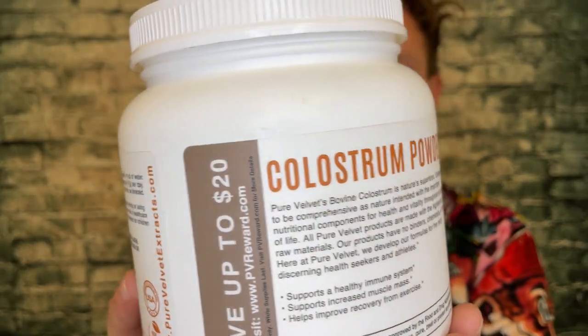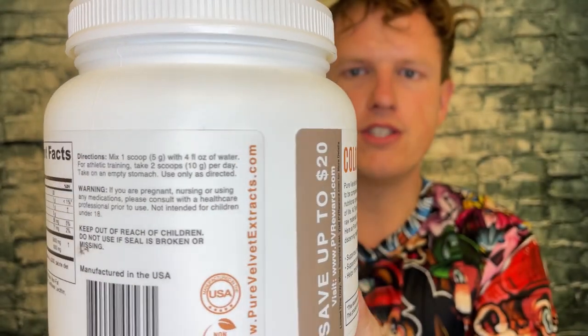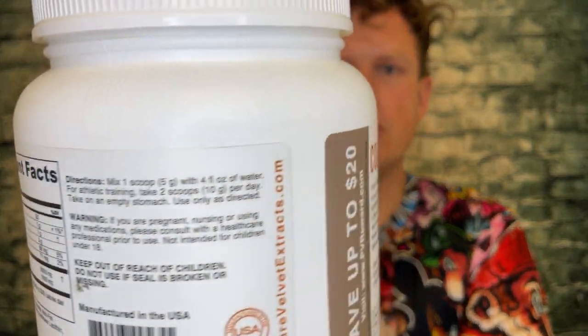Let me know what you think of colostrum — do you take it every day, and what kind do you take? I'd be very interested to hear in the comments below. We're on the road to 50,000 subscribers and I couldn't do it without any of you. Hope you guys are having a great day — see you all in the next video, peace.